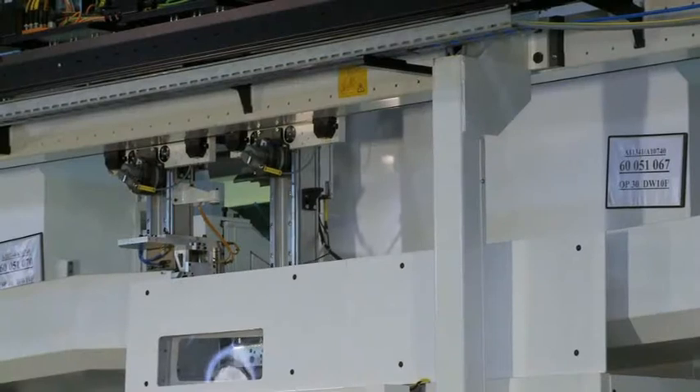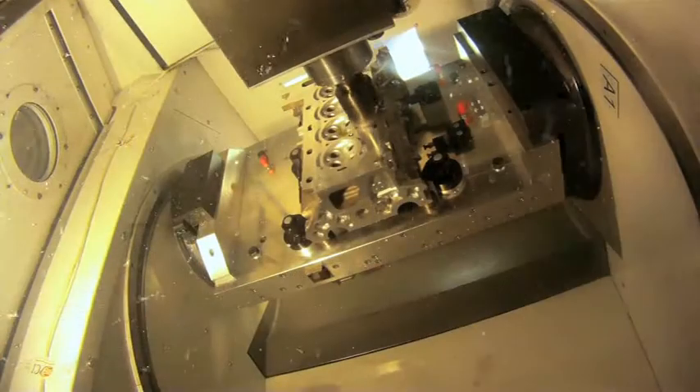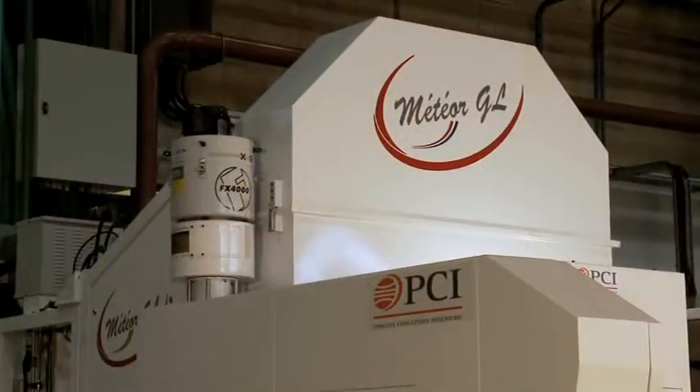All its features mean you can optimise your operating costs and the overall investment cost. For reliable, fail-safe and economic production, fit out your workshops with this efficient technology to help you on the road to operational excellence.